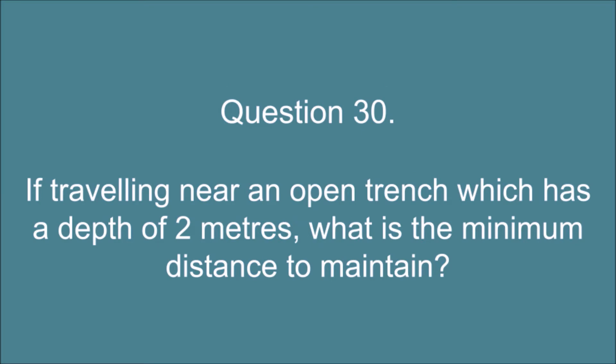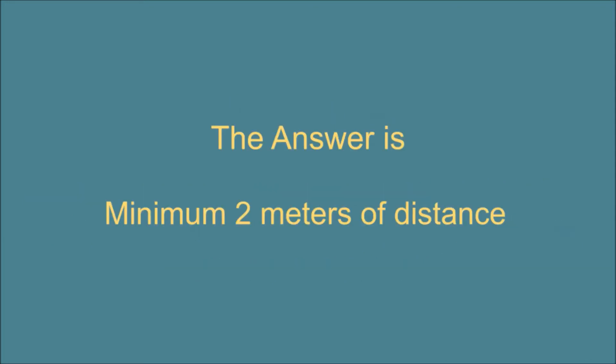Question 30. If traveling near an open trench which has a depth of two metres, what is the minimum distance to maintain? The answer is: minimum two metres of distance.